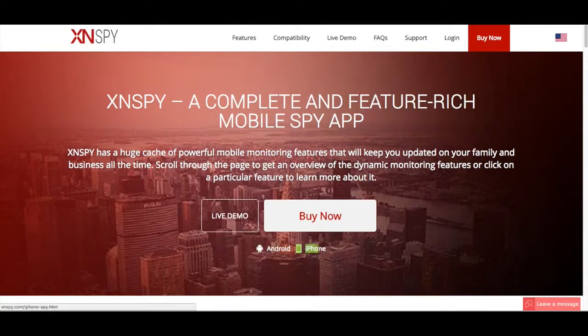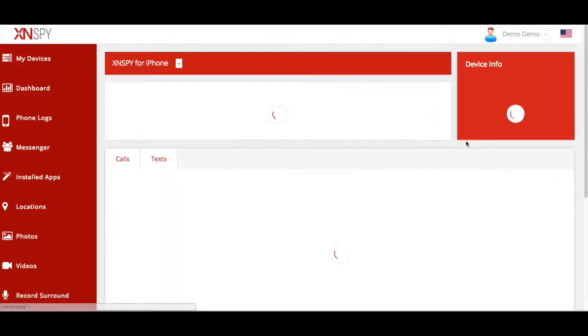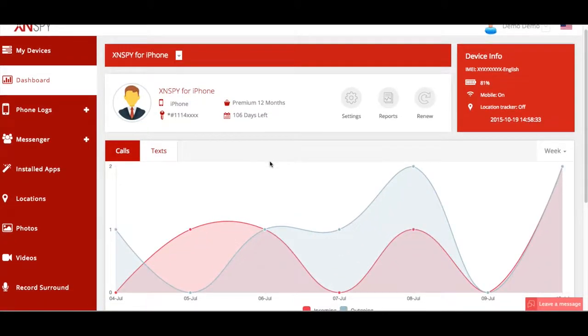To take a look at the data that XN Spy has recorded, you can go to the online control panel — the XN Spy dashboard — which is on xnspy.com. XN Spy has a ton of features, including the ability to monitor calls, SMS messages, emails, internet browsing history, and phone book entries. Basically, the app deeply scrutinizes every phone log that's stored on a mobile phone.